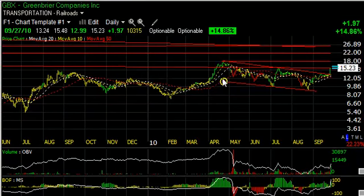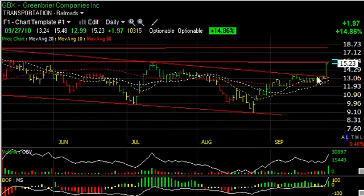GBX, Greenbrier, broke out of a five-month downtrend and a current flag pattern with a thrust today of $1.97, or 15%, on a million shares — the heaviest volume in months. This stock looks like it's headed for $18, my short-term trading target.